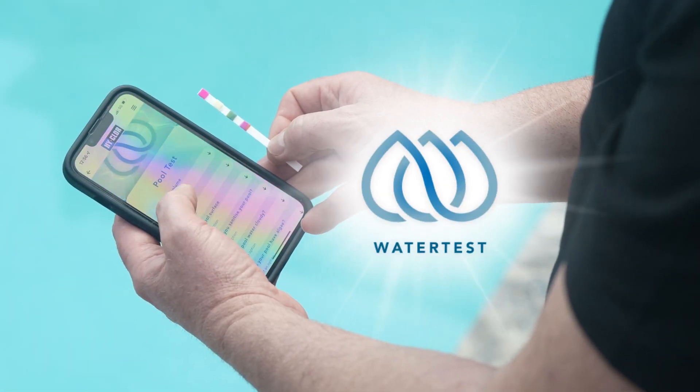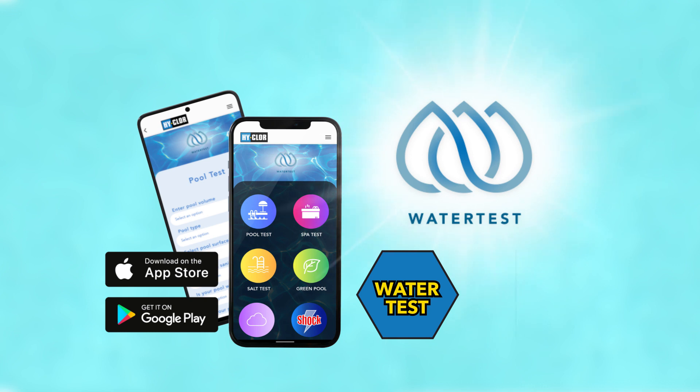With the Highclaw mobile app, you can easily test your pool water and get dosage recommendations specific to your pool using just your phone.